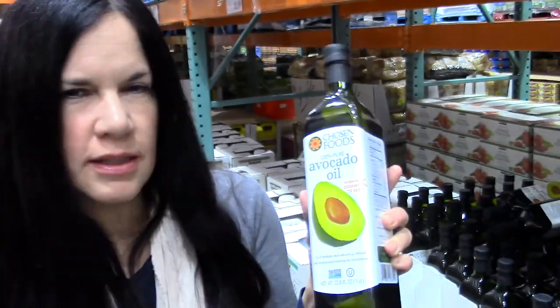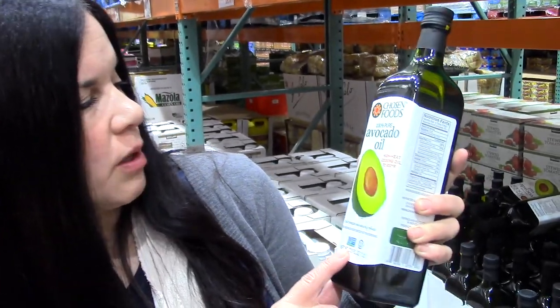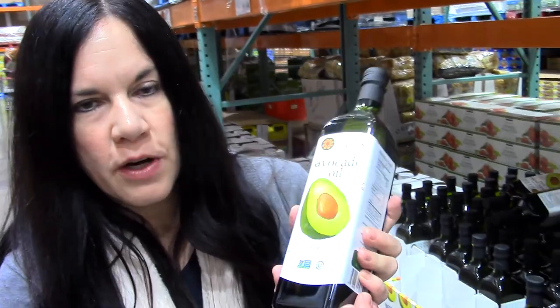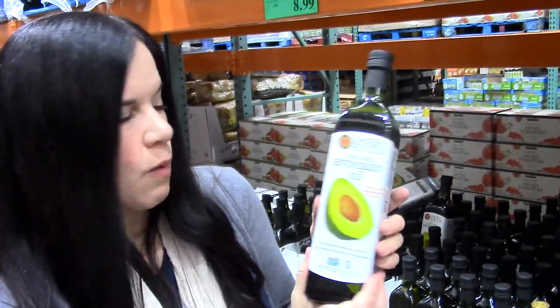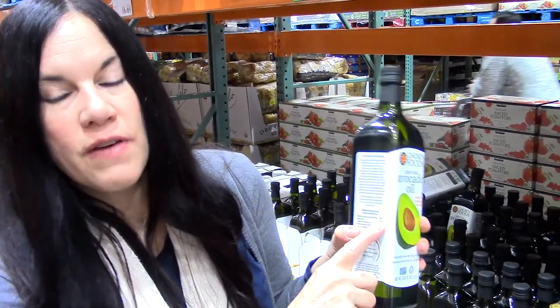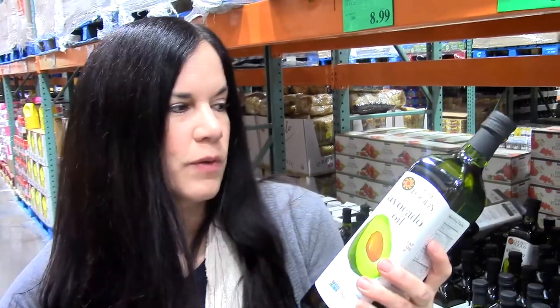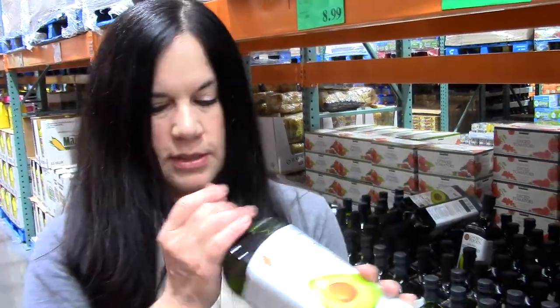So we have avocado oil here. This is by Chosen Foods, which is the best brand for avocado oil and this is a really good value. It's non-GMO and $8.69 for 33 fluid ounces. I cook with this a lot — I stir fry my vegetables in this because the flashpoint is at 500°F, so there's no smoke. It has a high smoke point and doesn't become carcinogenic when cooking at high heat. It has a very mild flavor, so it's good for cooking on the stove or baking.